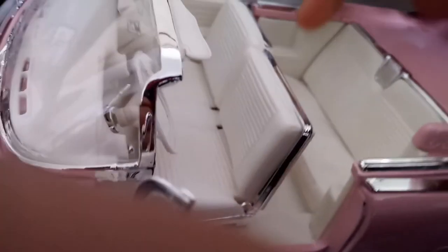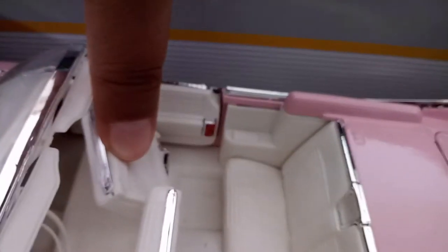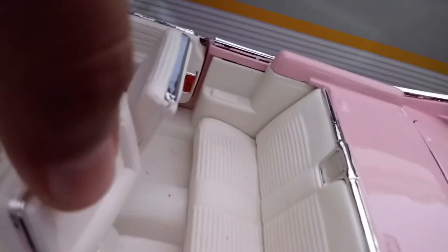Oh, you guys haven't noticed — you can see the back seat right here. Actually it folds down — that's a very nice detail, it actually folds down. And you can see this seat moves down too, but not as much as the front.